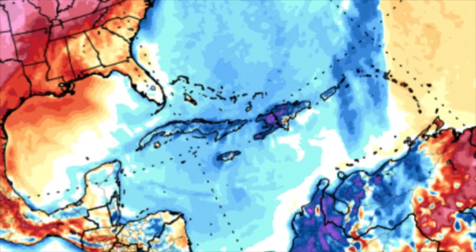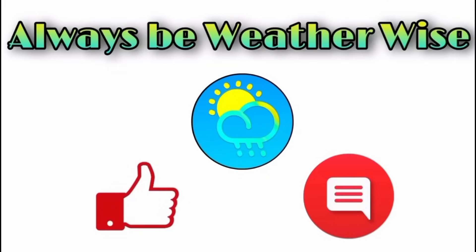Tonight is likely to be chilly for many of us, especially those areas which haven't been experiencing much sunshine today because of all the rain and overcast conditions. I'm here to keep you guys posted — that's what I wanted to share in this evening update. I really hope you found it informative. If you have any questions, feel free to leave them in the comments and I'll respond when I get the chance. Remember to always be weather-wise!